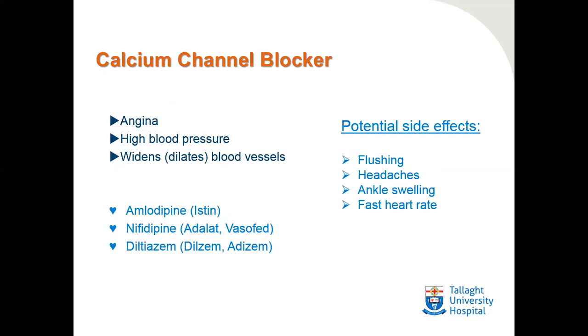Calcium channel blockers are used for angina and high blood pressure. They act by widening or dilating the blood vessels. Common examples include amlodipine, nifedipine, and diltiazem. Potential side effects include flushing and headache, generally as a result of the dilated blood vessels, along with ankle swelling. A fast heart rate usually relates to the prescription of nifedipine and diltiazem.